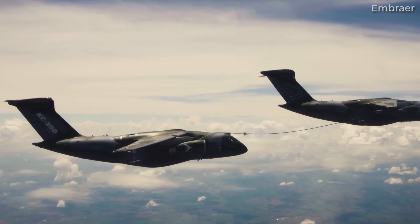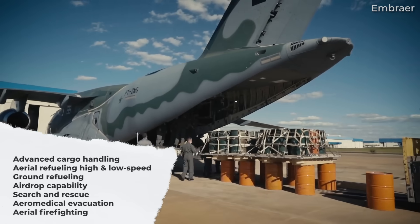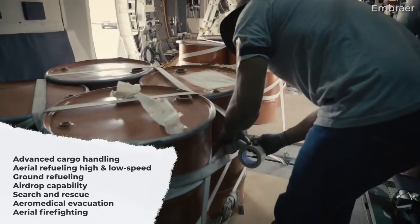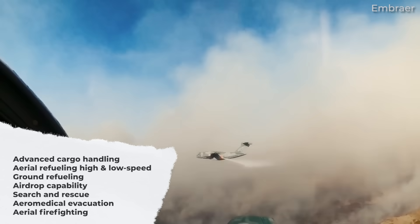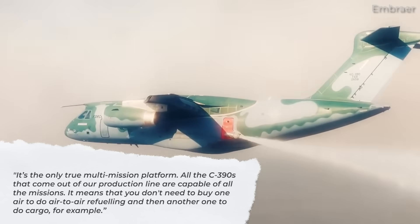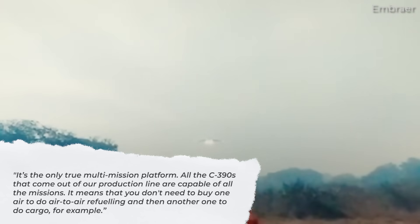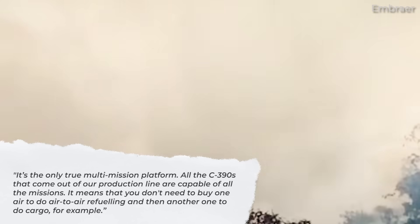Missions include the following: advanced cargo handling, aerial refueling at high and low speed, ground refueling, airdrop capability, search and rescue, aeromedical evacuation, and aerial firefighting. The CEO of Embraer Defense and Security, Bosco da Costa Jr., states: "It's the only true multi-mission platform. All the C390s that come out of our production line are capable of all the missions. It means that you don't need to buy one aircraft to do air-to-air refueling and then another one to do cargo, for example."